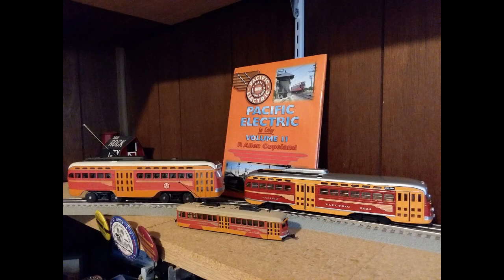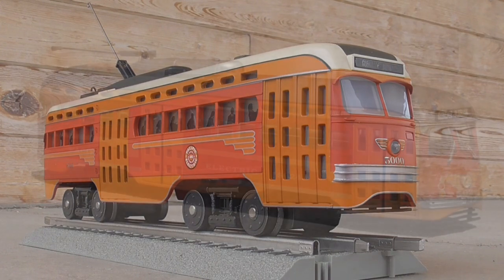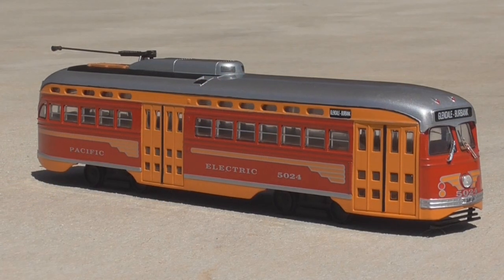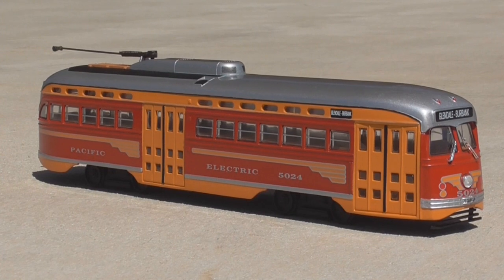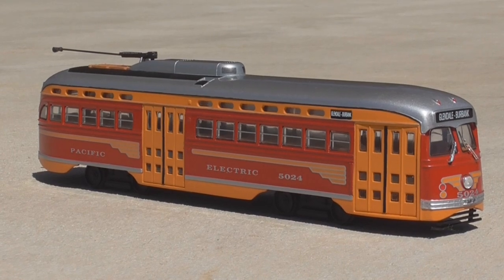I am aware that there's an O scale brass model of one of these cars made by a company called The Car Works Company, but they're very hard to find and I've found even fewer sources about them on the internet. I'd still like to get one of these models and review it in person eventually, but that's a project for another day. From MTH we have the 30-2513-1 Pacific Electric PCC electric streetcar, which came out in 2000. And from Corgi Classics we have the 55006 Pacific Electric PCC streetcar from their Fallen Flags series, which came out in 1997.